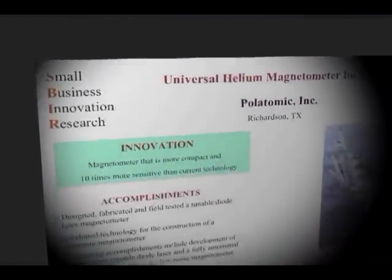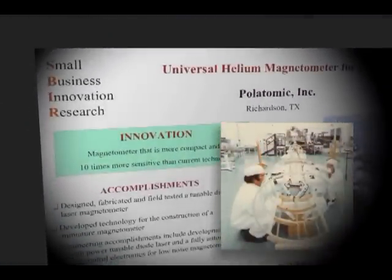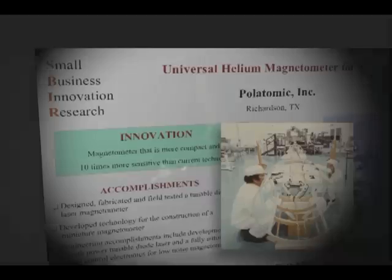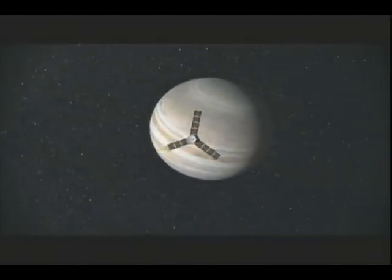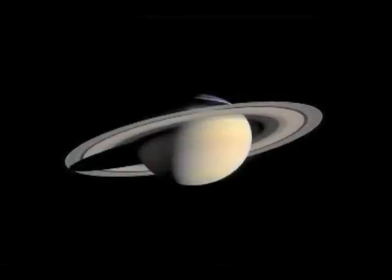About 20 years ago, Polatomic started working with NASA's Jet Propulsion Laboratory to develop a universal helium magnetometer for space that was ten times more sensitive than the best traditional lamp-pump magnetometers. The firm later worked with JPL on scalar magnetometer electronics for the enormously successful Cassini mission to study Saturn and its moons.